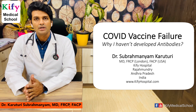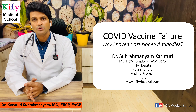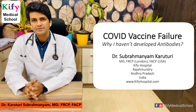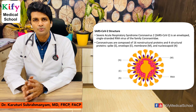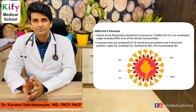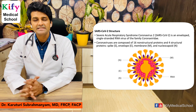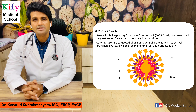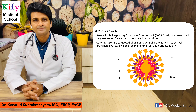Good morning everyone. Today I am going to discuss COVID vaccine failure — why you haven't developed antibodies even after COVID vaccination. SARS-CoV-2 is an enveloped single-stranded RNA virus belonging to the family Coronaviridae. It consists of 16 non-structural proteins and four structural proteins: spike, membrane, nucleocapsid, and envelope.